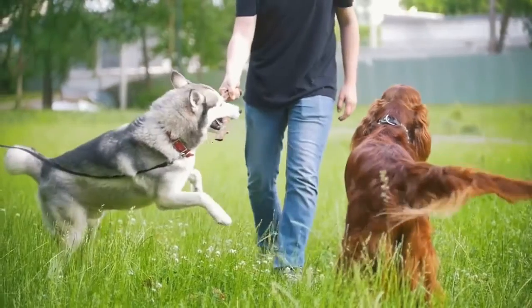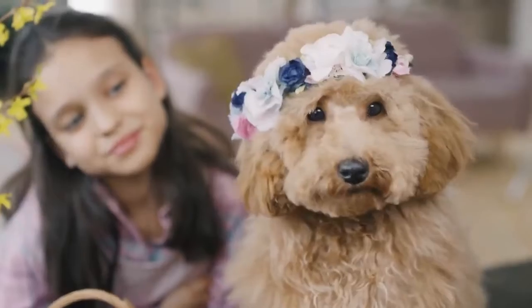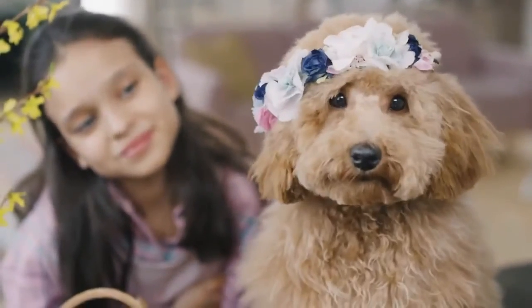But sometimes dogs get knotted or matted hair at some point. At that time dog owners should give them proper care for their healthy, happy, and peaceful life.